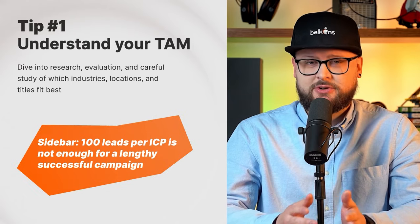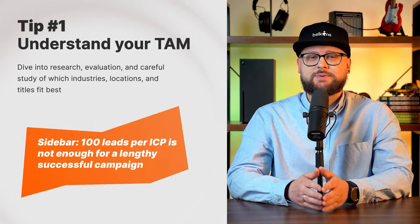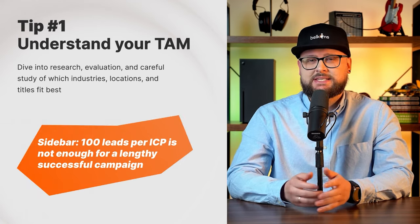An important note: you can't run an effective outreach campaign while targeting only 100 leads. Outreach is a numbers game. In a best case scenario, you'll have 10 to 15 people opening your emails and maybe two or three will actually engage. Based on our experience, anything between 500 to 1,000 leads a month will give enough bandwidth to your sales team and a good number of industries or titles to test with.